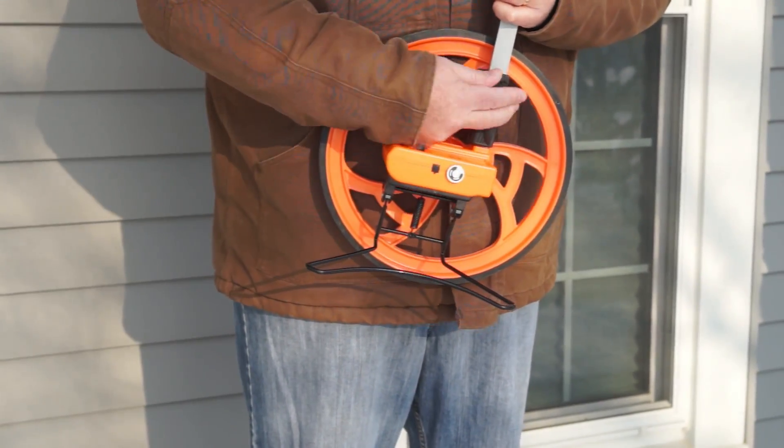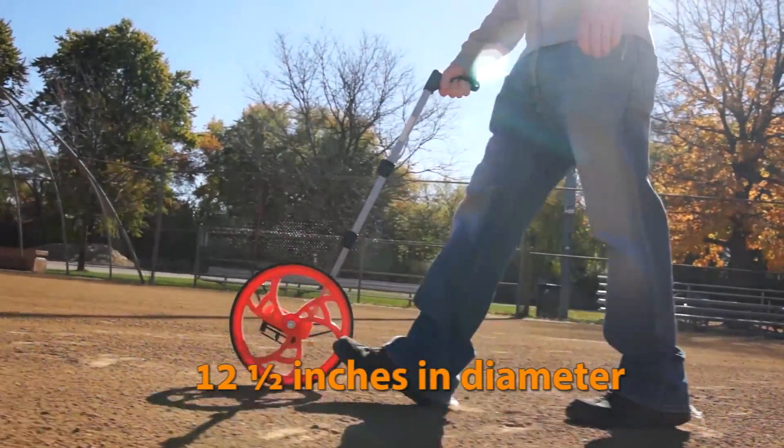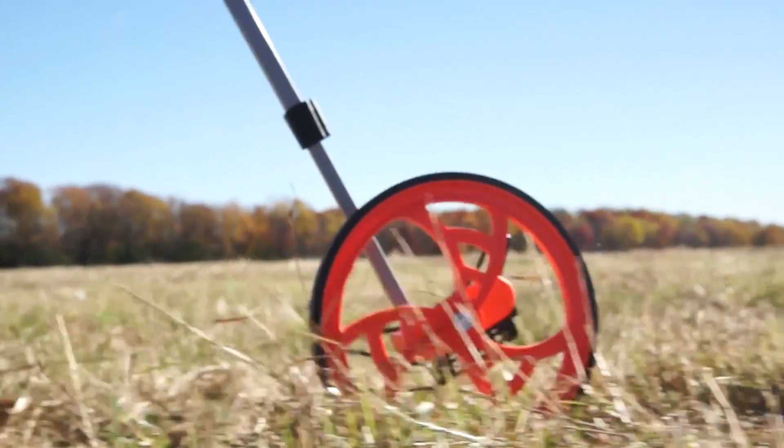The wheel features a five-digit easy-read magnified counter that measures 9,999 feet 11 inches. The handle telescopes down to a compact 23 inches for ease of transport and compact storage.